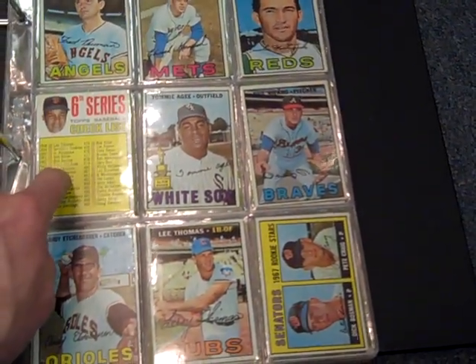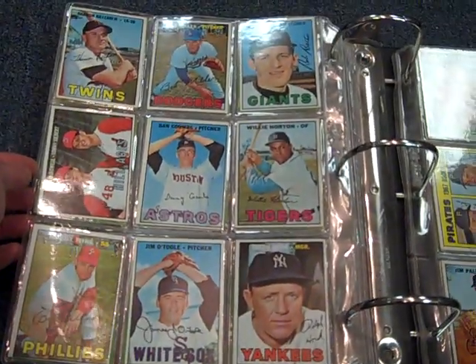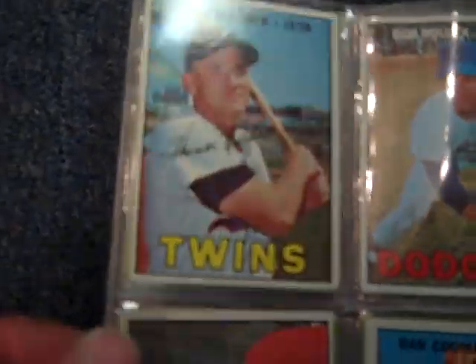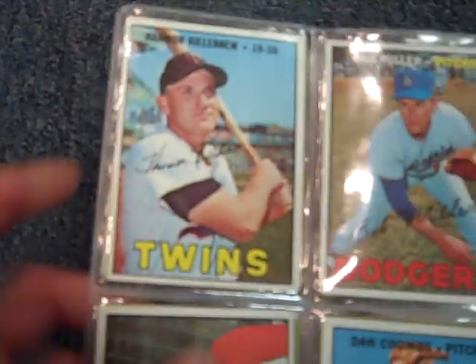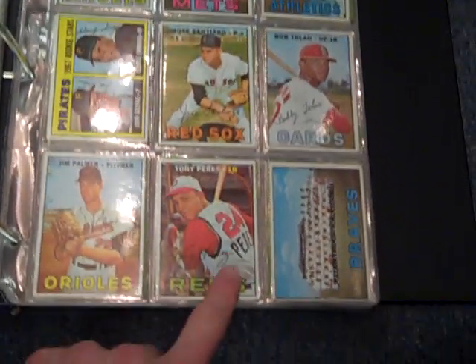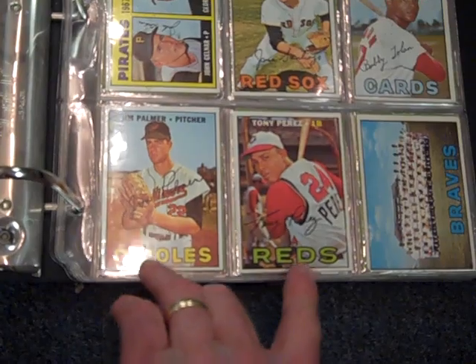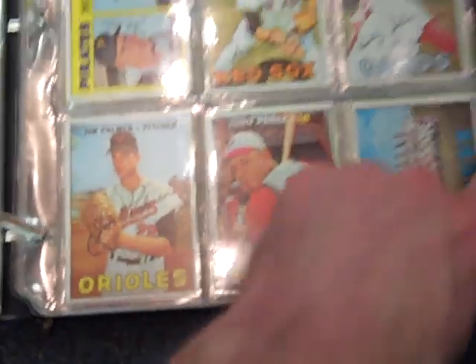Don Sutton. That checklist does have writing. Phil Niekro. Killebrew — almost excellent, if not for that really rounded corner there. Tony Perez. I believe the Perez and the Palmer are short prints; I think they book for about $60 apiece. They don't look too bad — those are great excellent.